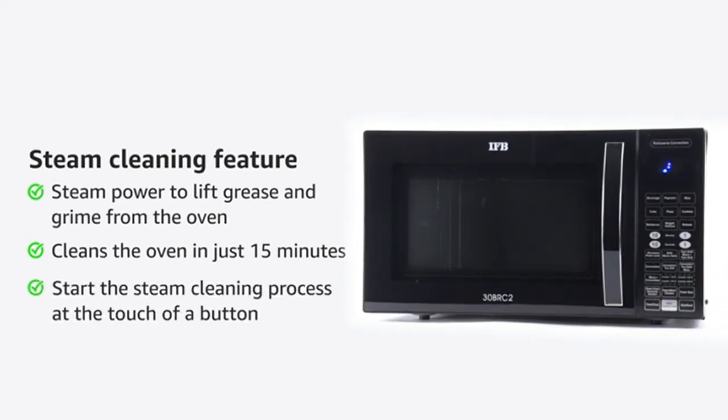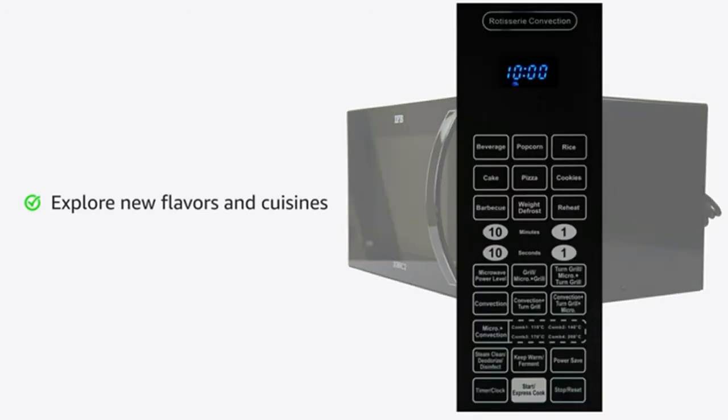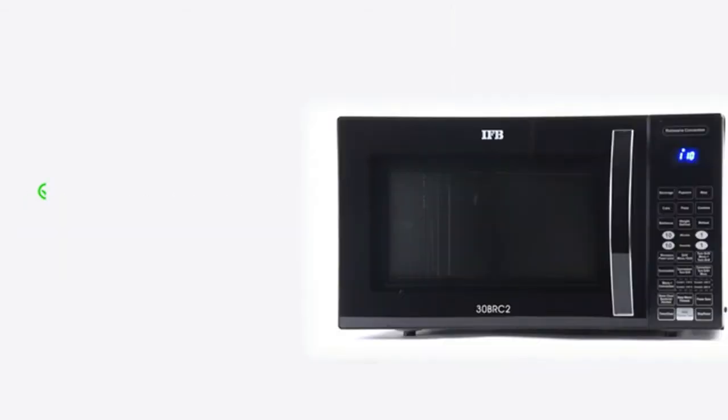Explore new flavors and cuisines at the touch of a button. With 101 standard menu options, you can set the cooking time automatically. With the fermentation feature, the microwave oven with 10 cooking power levels offers versatile cooking control.